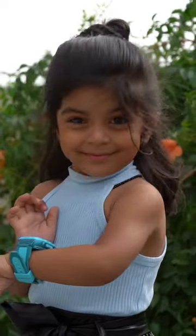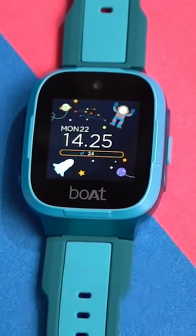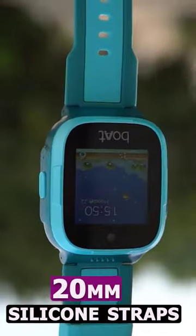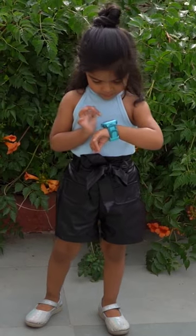This smartwatch is designed for parents and kids. You will find a 1.4-inch TFT HD display. You will get a 20mm silicone strap, and the build quality is very attractive. The main design of the watch has been designed for kids.